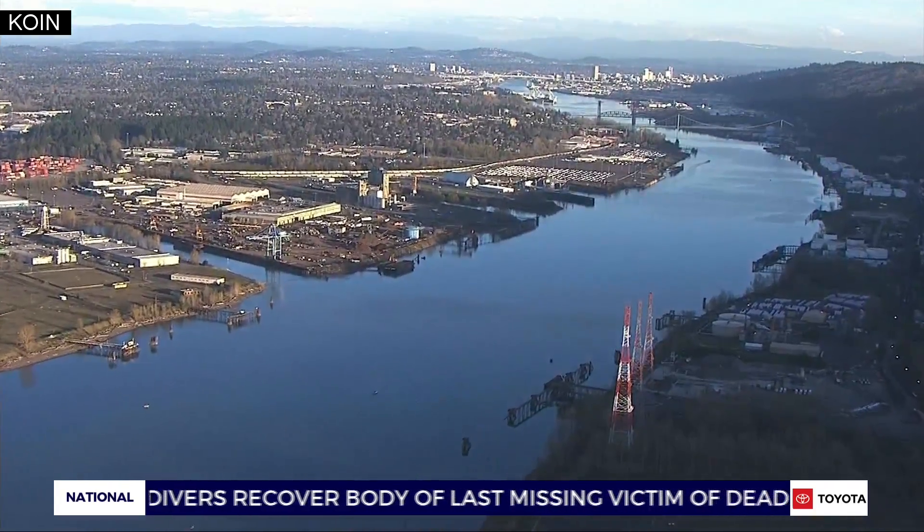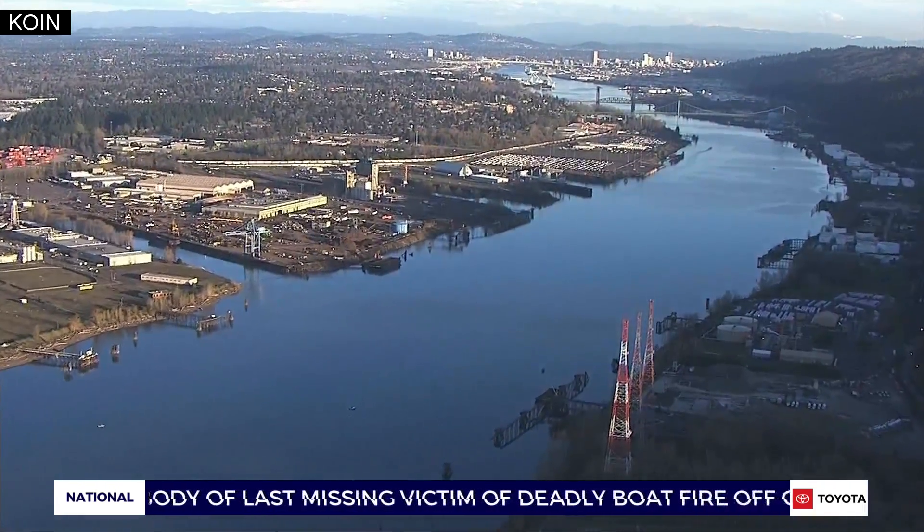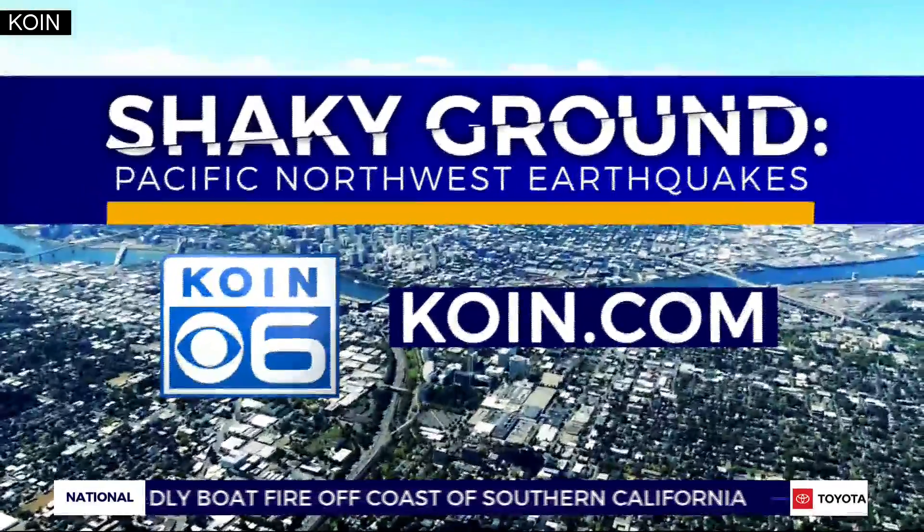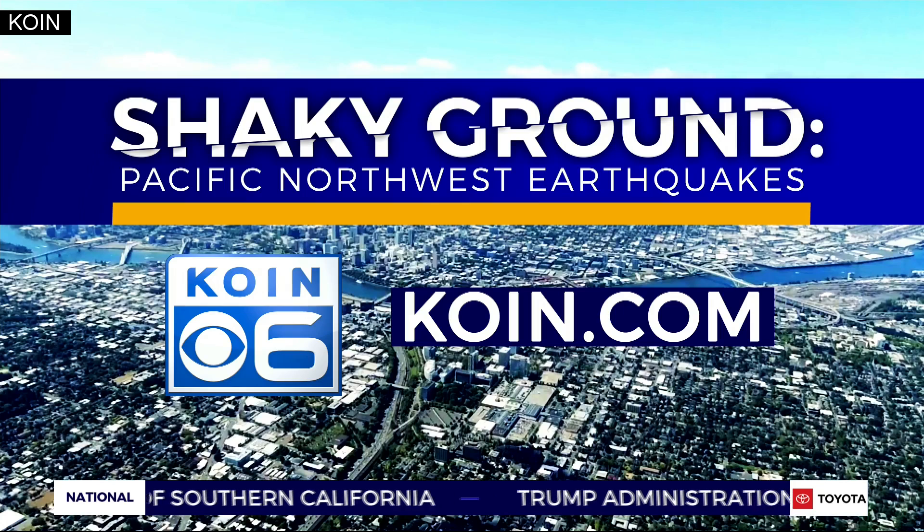In northeast Portland, Elise Haas, COIN6 News. Our COIN6 digital team is exploring the science behind earthquakes and ways you can prepare in a new digital special called Shaky Ground: Pacific Northwest Earthquakes. Go to coin.com and find the earthquake section.